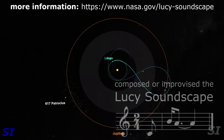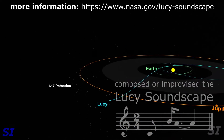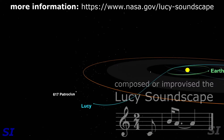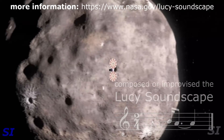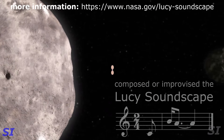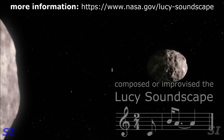Then we'll fly past Earth again and out to the L5 swarm. The final object we're visiting — which I'm listing as my favorite — is a binary object. It's two Trojans that orbit a common center of mass. It's called Patroclus and Menoetius. These objects are really identical in size, orbiting like a planet.